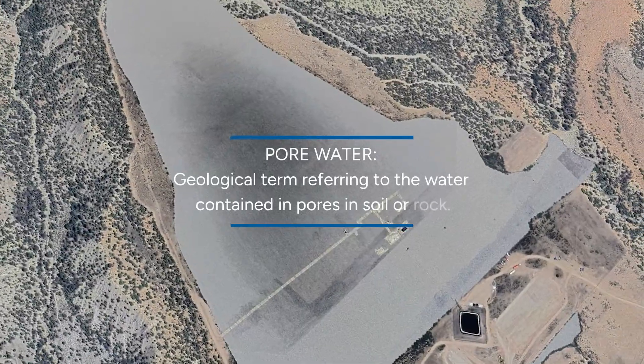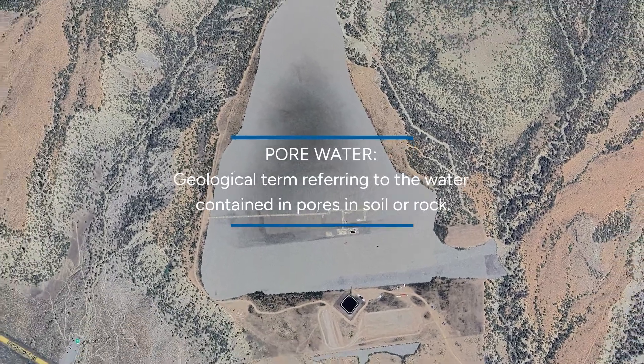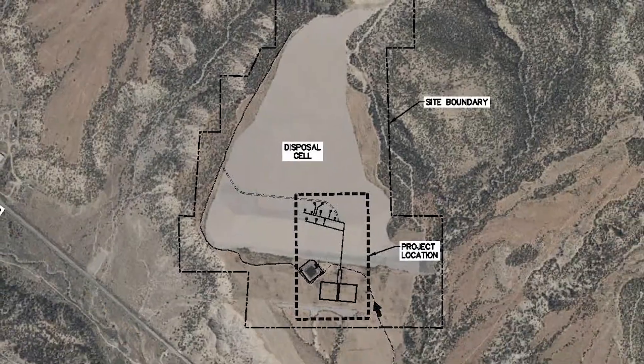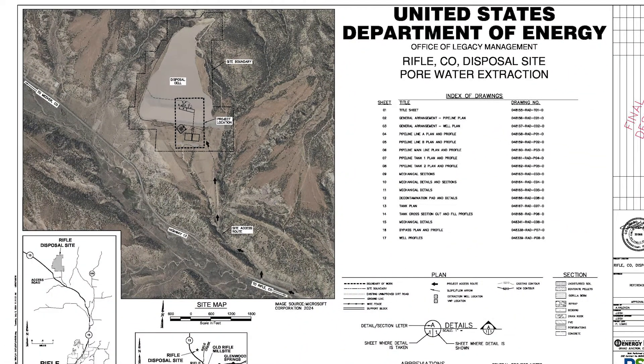The Rifle Colorado Disposal Cell Pour Water Extraction Project began long before construction work on the site started in June 2024. The project was required to maintain the integrity of the cell due to poor water accumulation.